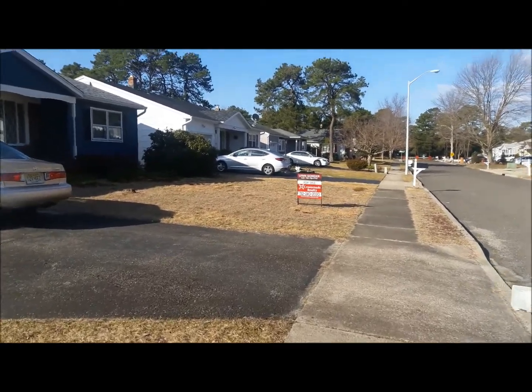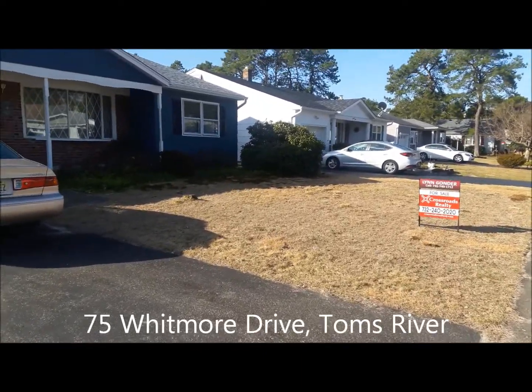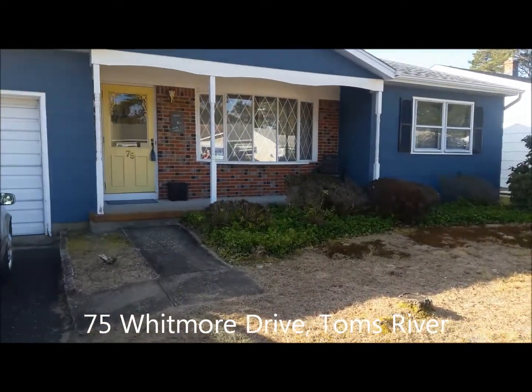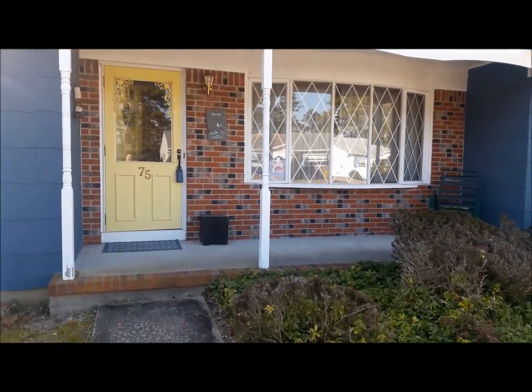Hello and welcome to our latest sale right here at 75 Whitmore Drive in the Holiday City, Berkeley community right here in gorgeous Toms River. We're going to be here March 1st and 2nd — that is Friday and Saturday. It's very breezy out here so let's come on in and check it out.